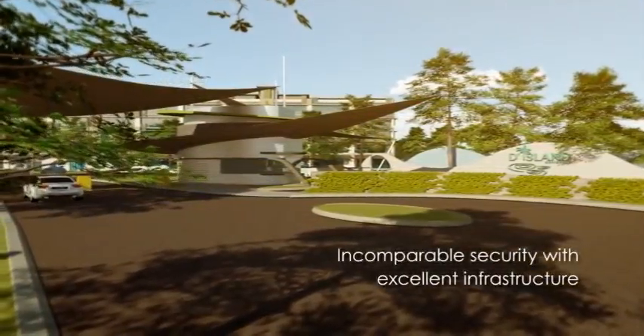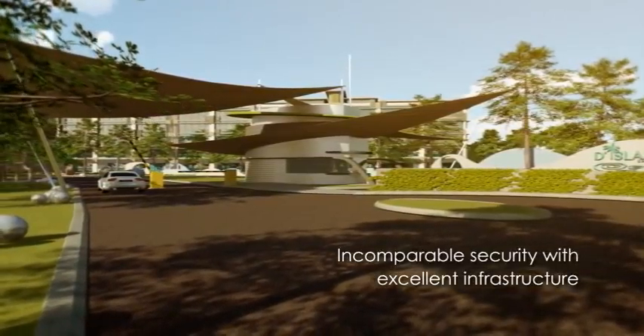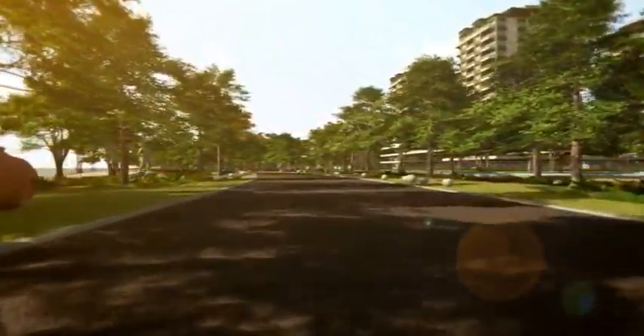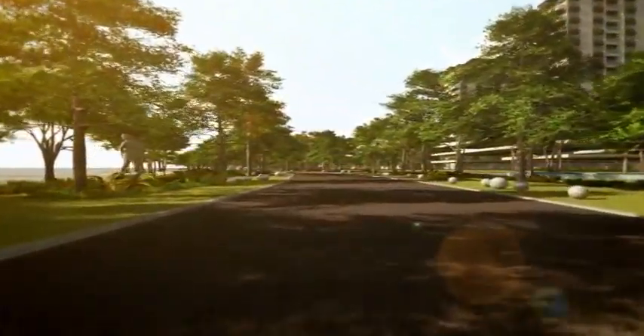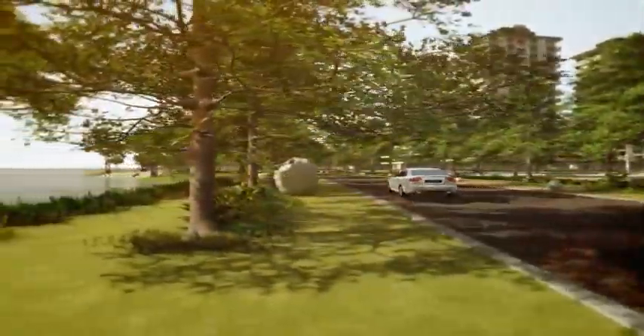The single entrance point, with its guardhouse manned by steadfast and courteous personnel 24 hours a day, not to mention the state-of-the-art security system, assures you and your family will be ensconced in a safe and secure environment at all times.